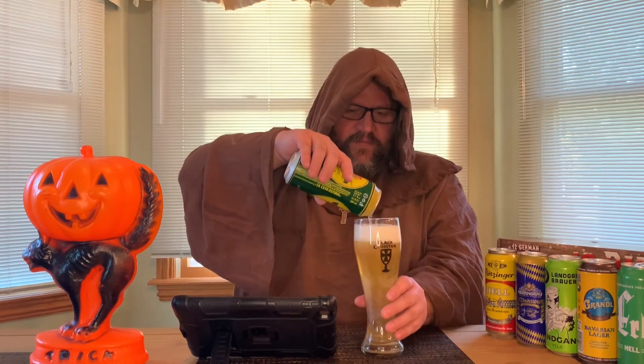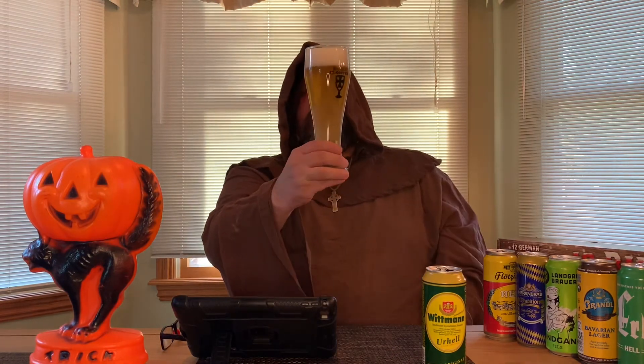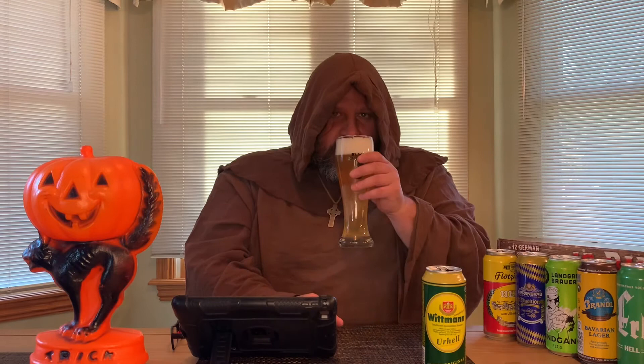It smells a bit sweet. As you can see it looks pretty heavily carbonated — fair amount of bubbles going through, foam looks nice, a solid bit of nice white head. The smell is kind of biscuity but you definitely pick up a sweetness to it as well.